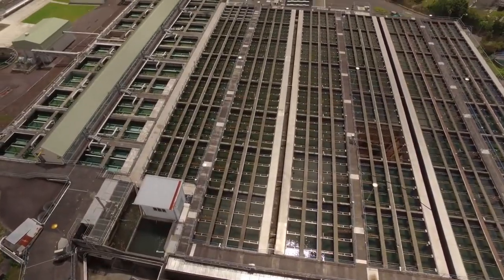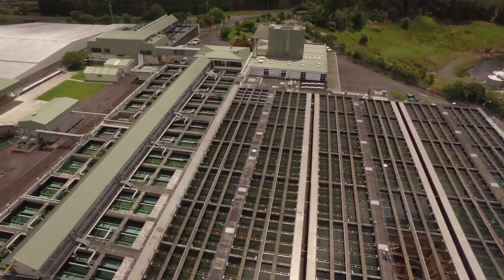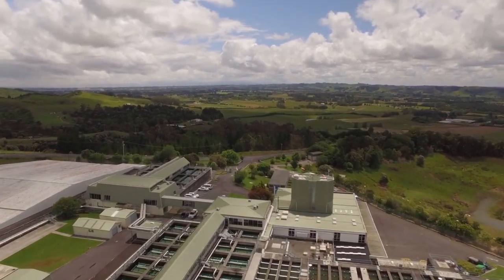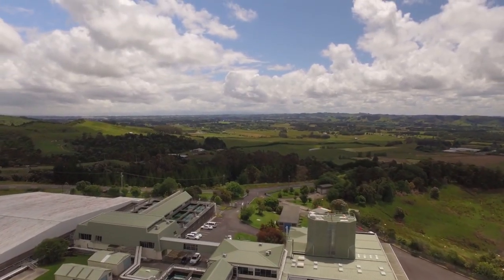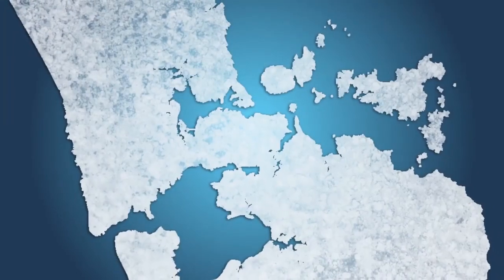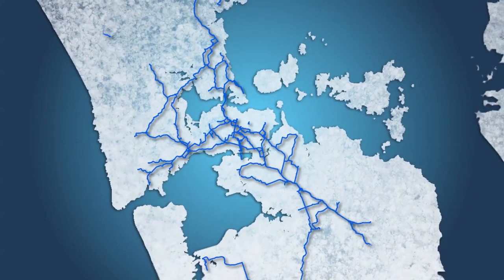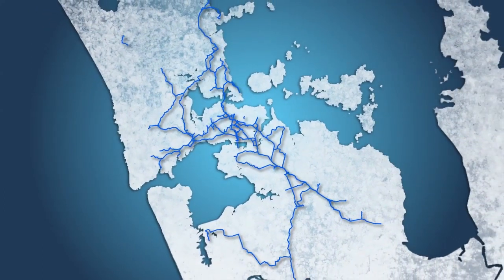From the treatment plants, our treated drinking water travels to you — your homes and businesses — through our network of reservoirs and more than 8,000 kilometres of pipes. Our interconnected network allows us to move water from any of our treatment plants to anywhere within the metropolitan Auckland system.